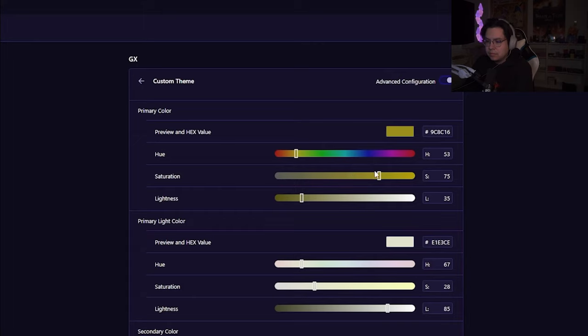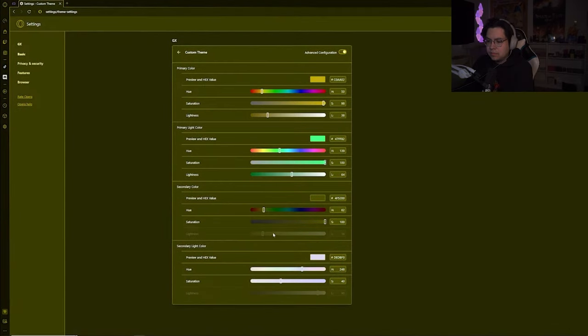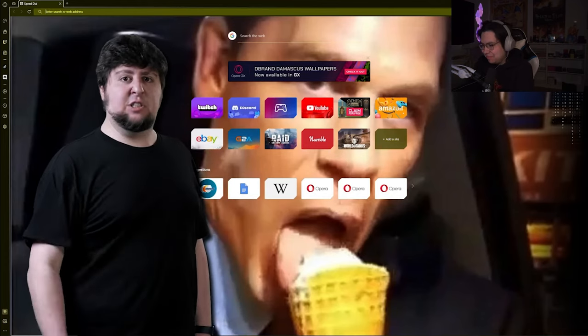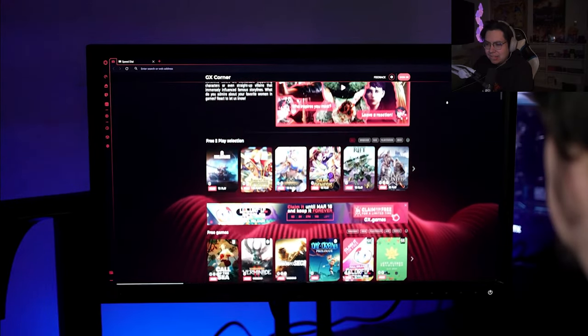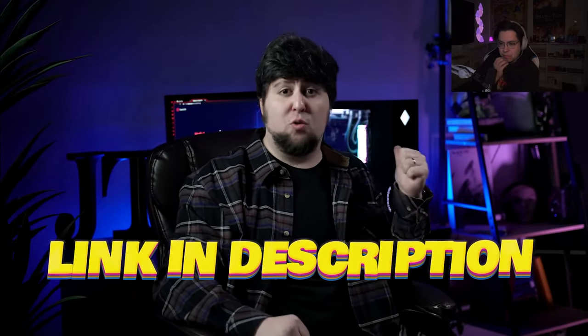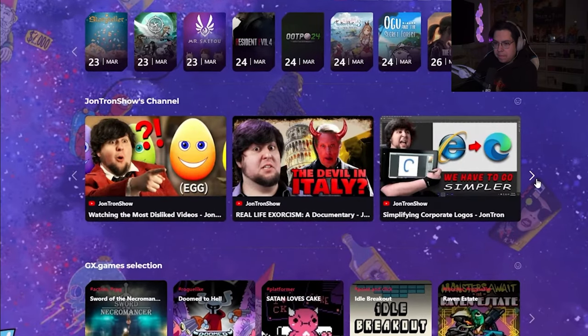Opera GX is also all about accessibility and customization. You can customize the browser with special themes, wallpapers, and colors — you can literally make it look whatever way you want. You can go all out making it pissy. That doesn't mean you should, but you can. And frankly, that's the point. On top of all that, the GX corner keeps me up to date with the latest gaming news, deals, and releases all in one place.